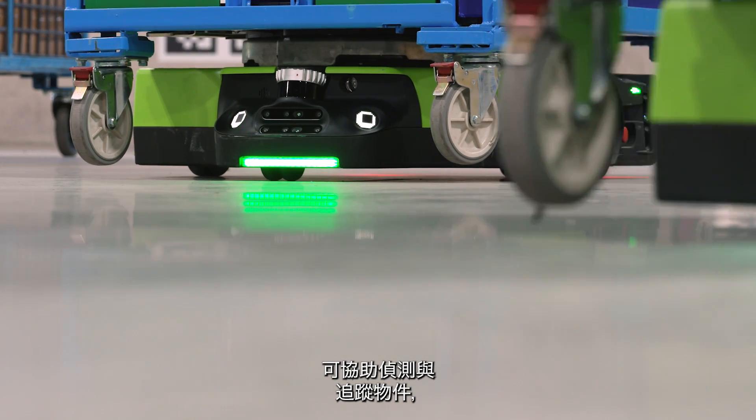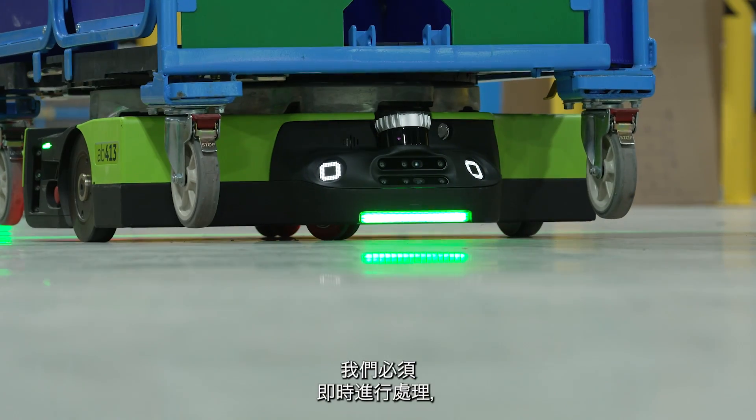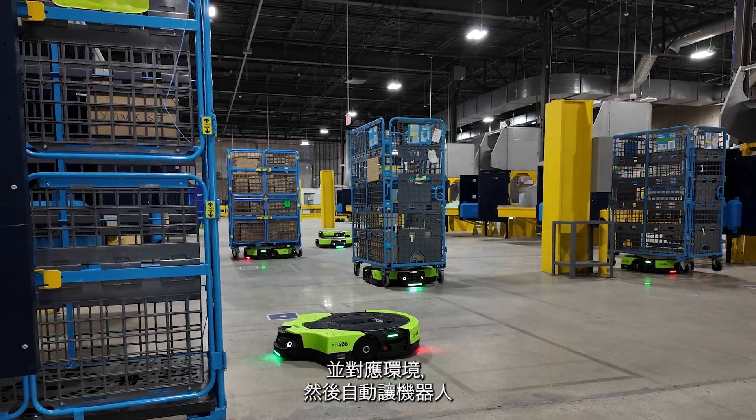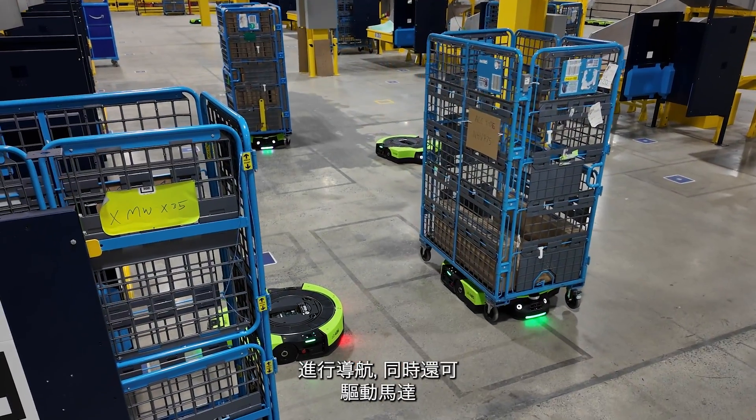Many sensors are in the system to help detect and track objects, and the TI processing technology helps to fuse that sensor data together. We have to process in real time whether it's a human or an object, fuse that data together, map an environment, and autonomously allow the robot to navigate while driving the motors and all of the real-time processing in the system.